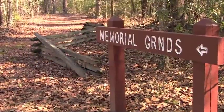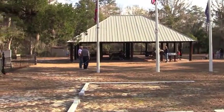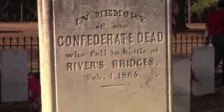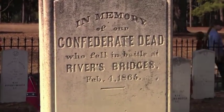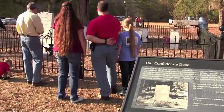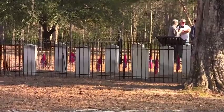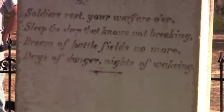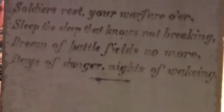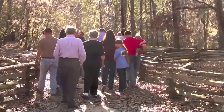One of the popular attractions we have is the memorial grounds, and the main center attraction of that is the Confederate cemetery. Starting in 1876, the people of the five nearest counties started removing the Confederate dead from the battlefield and started burying them here. One of the ironic things is that most of the people that gave their life in the battle for South Carolina were from Georgia, Arkansas, and other states.